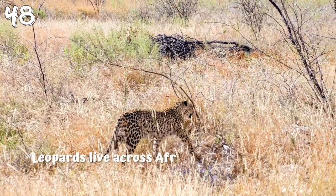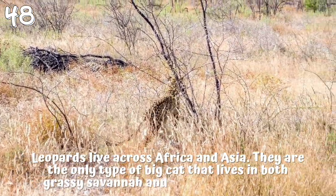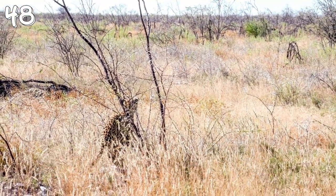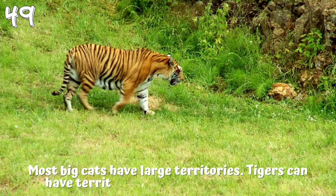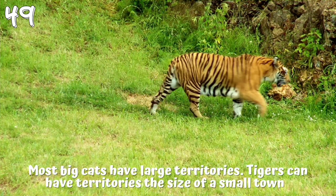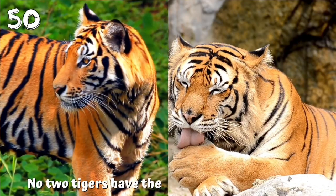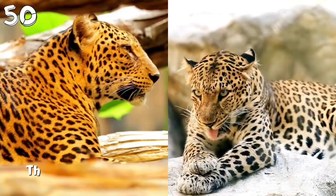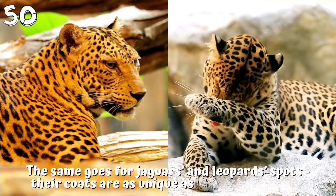48. Leopards live across Africa and Asia. They are the only type of big cat that lives in both grassy savannah and rainforest habitats. 49. Most big cats have large territories. Tigers can have territories the size of a small town. 50. No two tigers have the same pattern of stripes. The same goes for jaguars and leopard spots — their coats are as unique as your fingerprints.